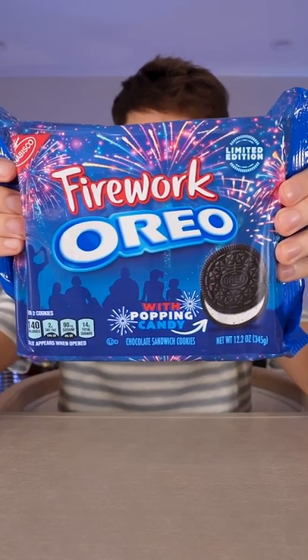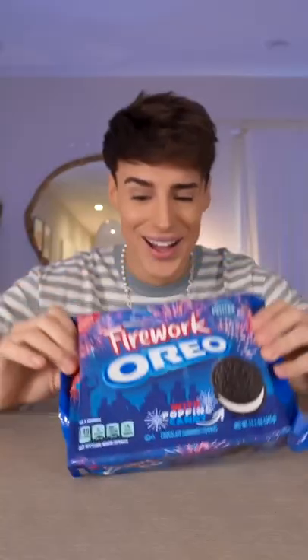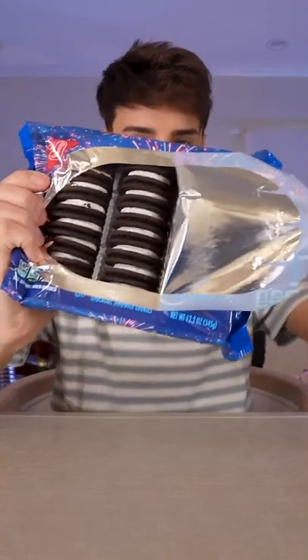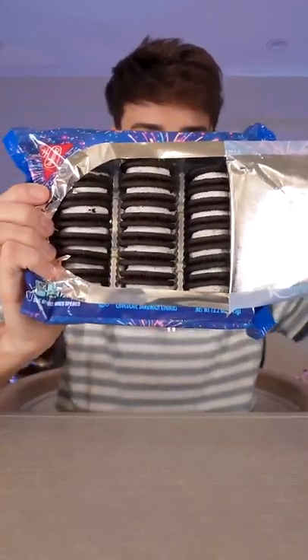These are Oreos, Firework flavor. These are made with popping candy when you're biting into the Oreo. It's got popping candy inside. I can smell it already and it smells like Oreos. It looks like a regular Oreo.